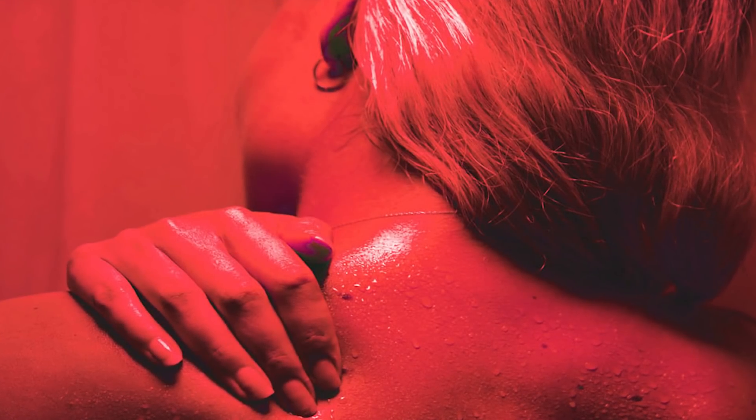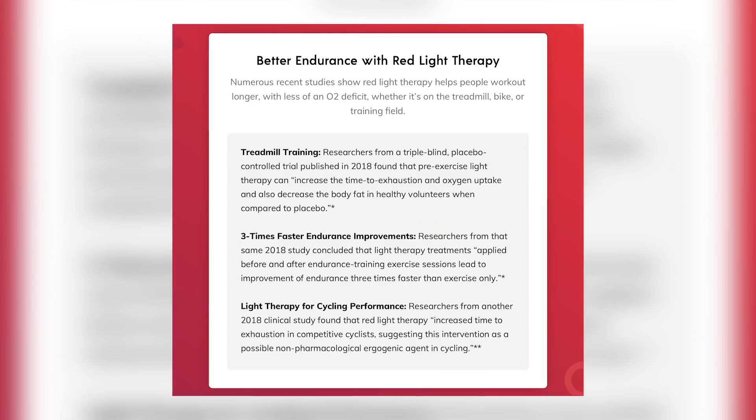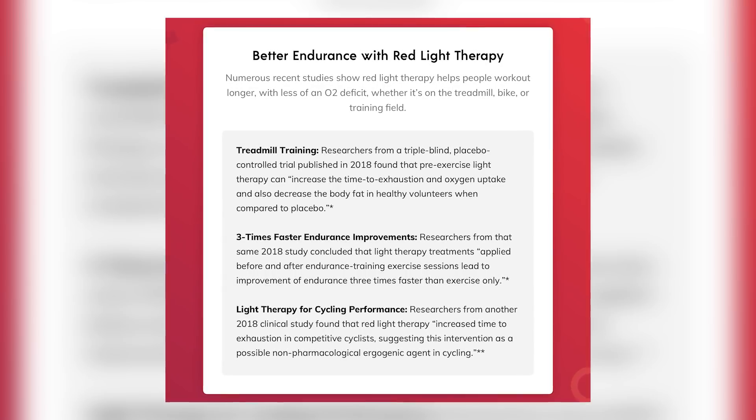Some of the benefits include faster injury repair and muscle recovery. Red light therapy increases circulation and blood flow to damaged tissues and promotes cellular regeneration. This means injuries will heal faster, stiff joints will loosen up, and muscles will recover quicker after exercise. It also increases fitness performance — studies consistently show that red light therapy improves strength, endurance, speed, and muscle growth.